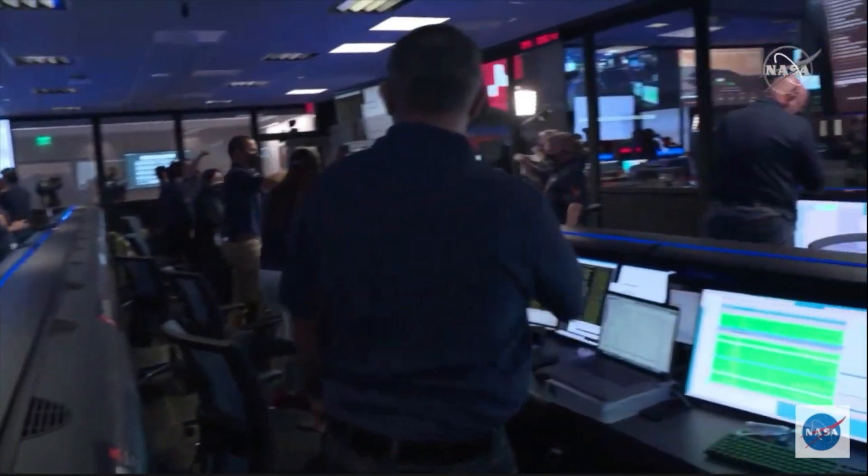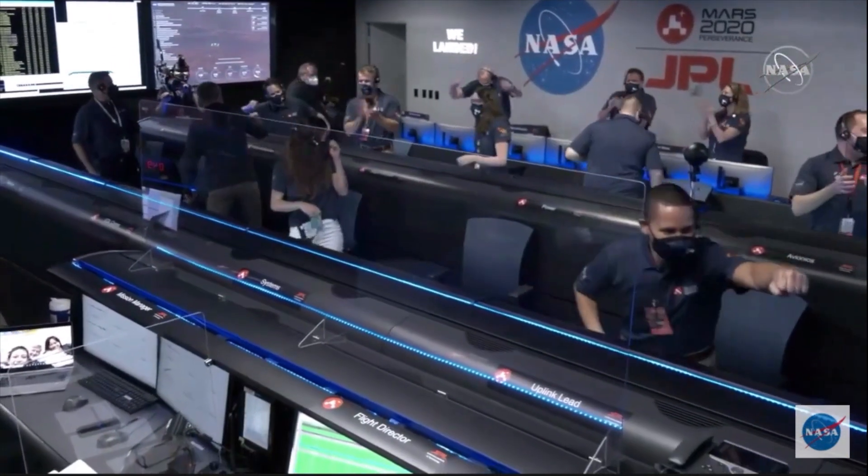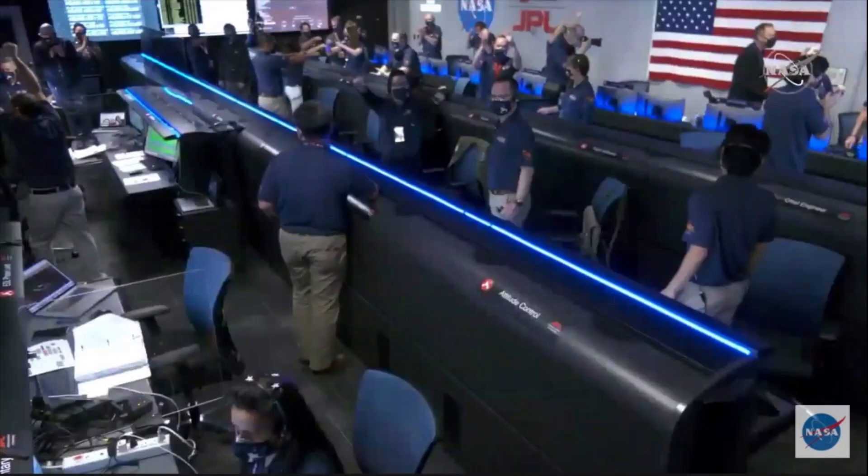At this point, the descent stage has flown away to a safe distance. Perseverance is continuing to transmit directly through the Mars Orbiter to Earth.